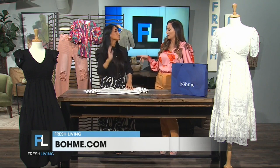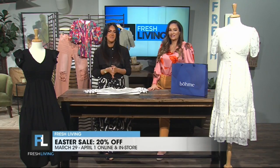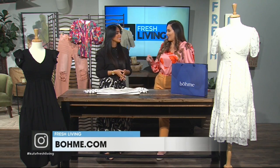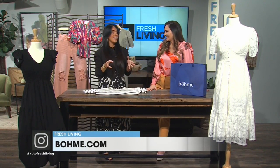You have this amazing sale going on starting this Friday — tell us all about it. We are having 20% off in-store and online off your entire purchase. We haven't announced the sale yet, so you are getting a sneak preview right here on Fresh Living. This weekend, Friday through Monday, in-stores and online. Visit our Instagram at ShopBOEM — that's the quickest way to get information on our sales.